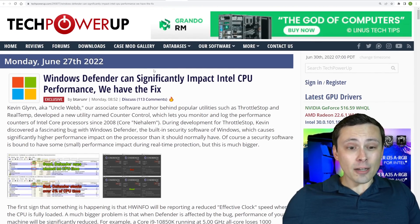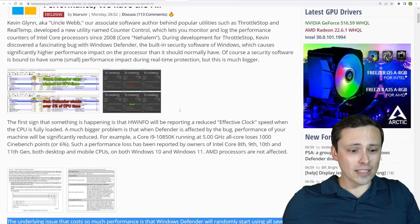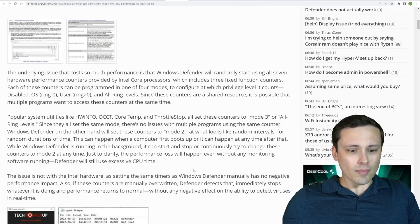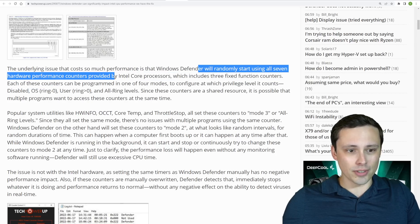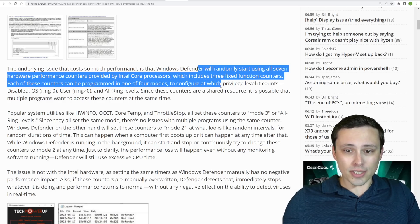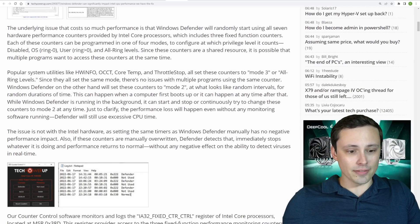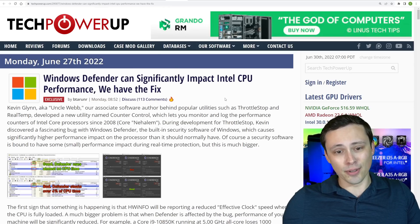TechPowerUp is saying that Windows Defender can significantly impact Intel CPU performance — they're showing around 6% impact in Cinebench. The underlying issue is that Windows Defender will randomly start using all seven hardware performance counters provided by Intel Core processors, which include three fixed-function counters. Each counter can be programmed in one of four modes to configure at which privilege level it counts. Since these counters are a shared resource, multiple programs wanting to access them at the same time causes issues. They claim to have a fix for it.